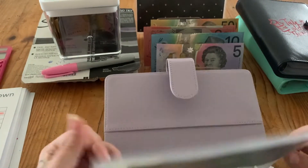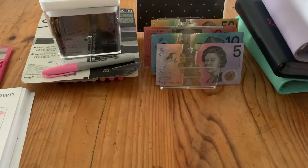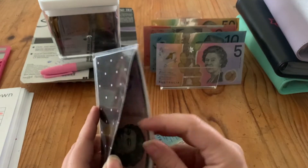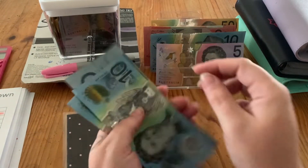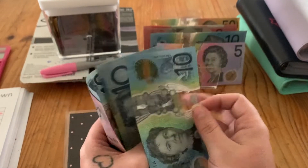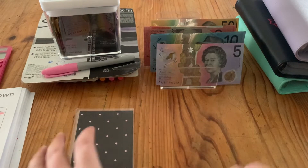That is it for the purple binder. We've got $10 going into the takeaway envelope, bringing it to $40 in takeout.